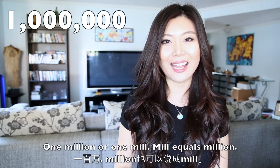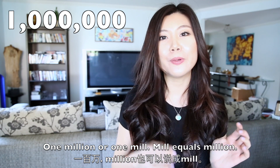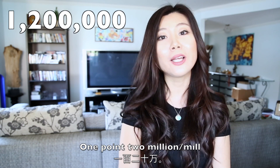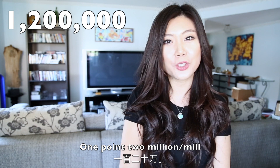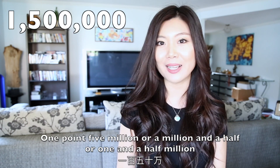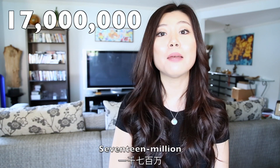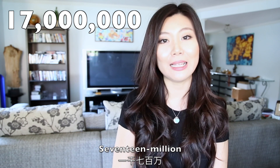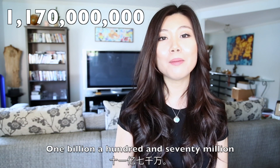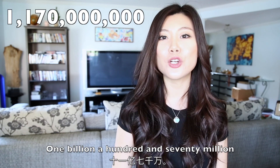1,000,000 — one million, or 1 mil. Mil equals million. 1.2 million, or 1.2 mil. 170 million. 1 billion 170 million.